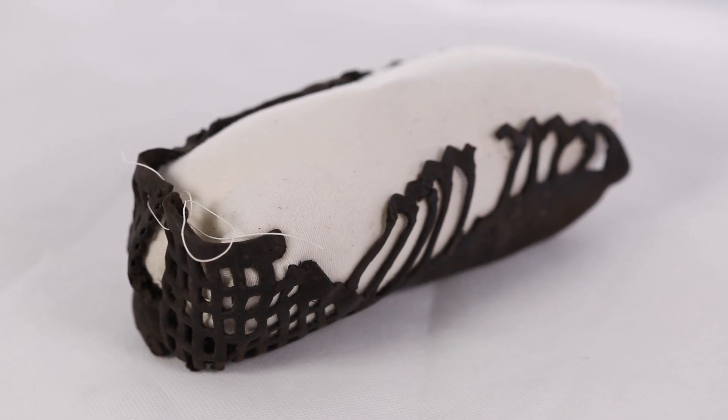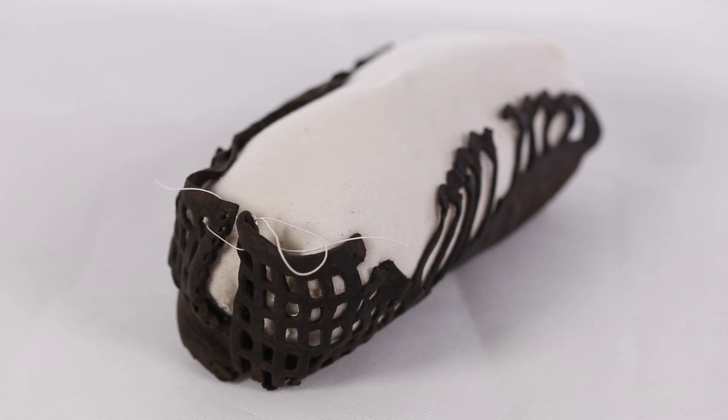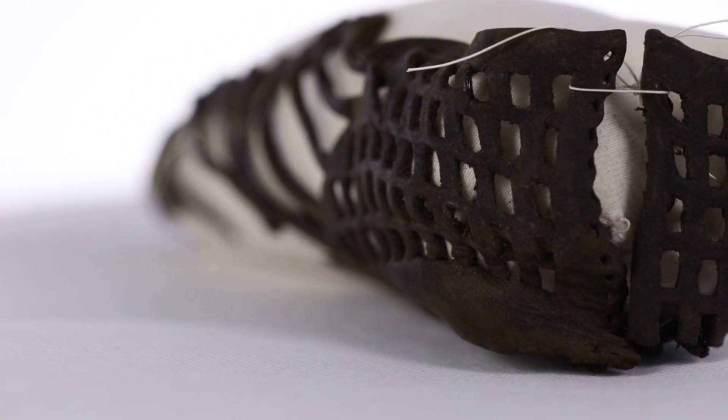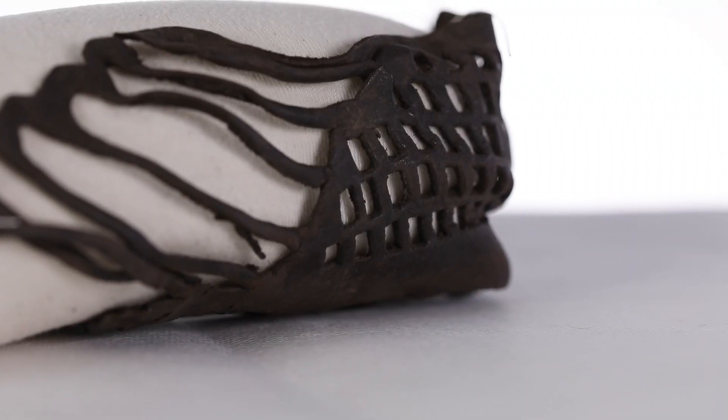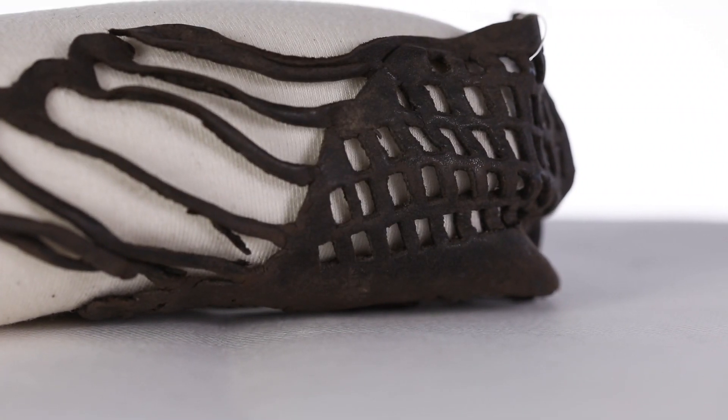This example of a Carbatina is one of the most complete examples found on the site. It is made from a single piece of leather and was probably worn by a woman. It dates from the 1st century AD, making it well over 2000 years old.